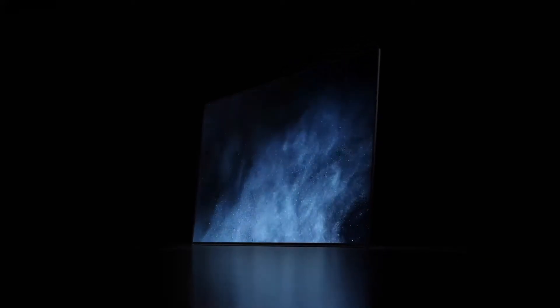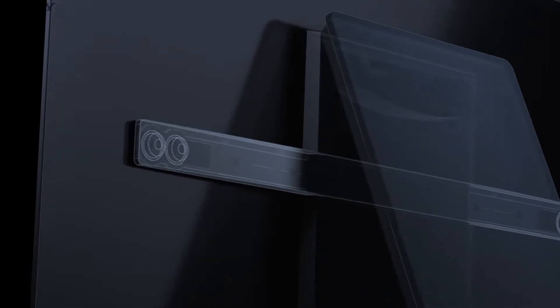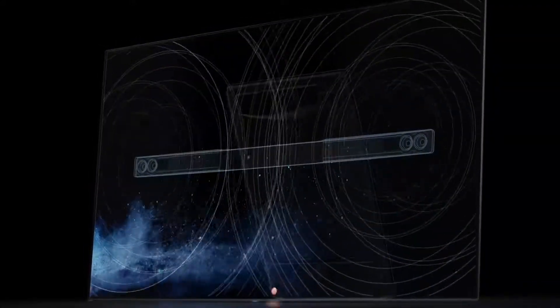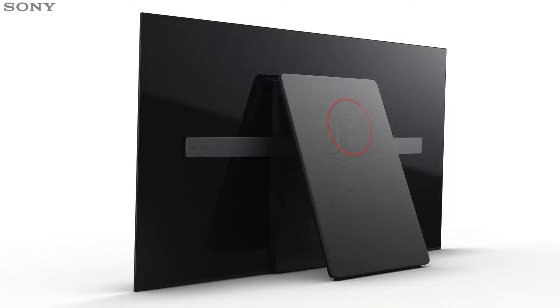Exclusive to Sony, acoustic surface technology introduces a perfect marriage of sound with picture. Specially designed actuators invisibly vibrate the TV panel to create amazing sound that comes directly from the screen. This means voices and sounds are accurately projected from where they appear on screen for a truly immersive visual and audio experience. There's also a hidden rear subwoofer that adds powerful bass, so you can enjoy full-bodied natural sound whatever you watch.